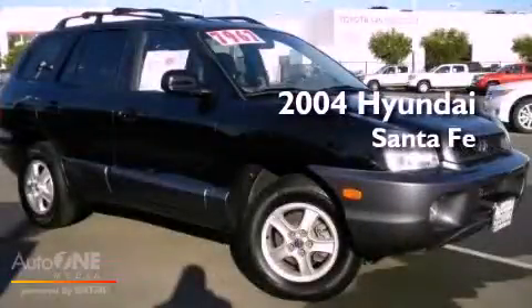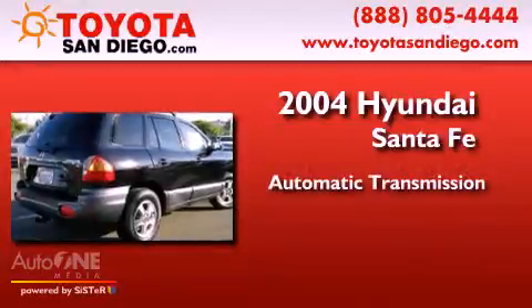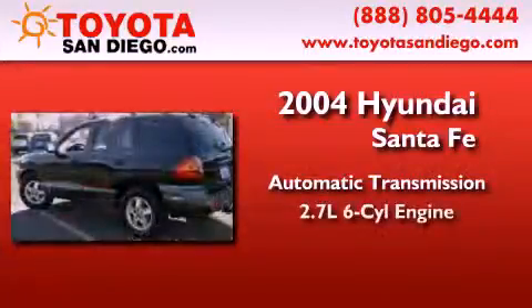This is a 2004 Hyundai Santa Fe. This crossover has an automatic transmission and a six-cylinder engine.